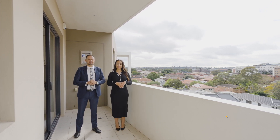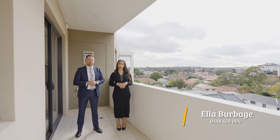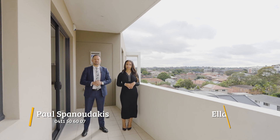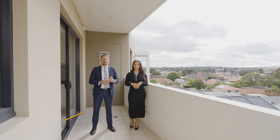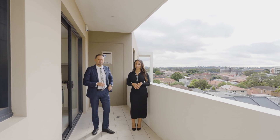We look forward to seeing you at one of our open homes. I'm Ella Burbidge, 0418 420 004. Paul Spanadakis, 0411 506 007. Ray and Horn Maroobra — we look forward to helping you with your next real estate move.